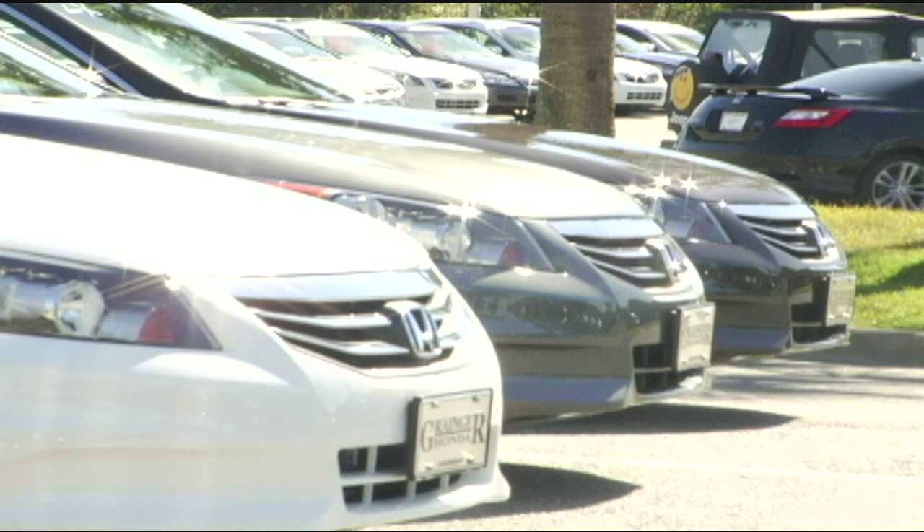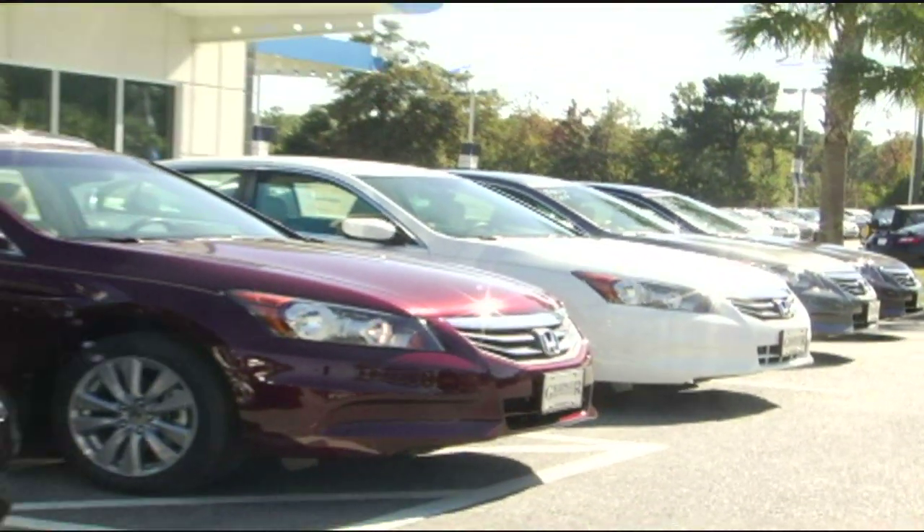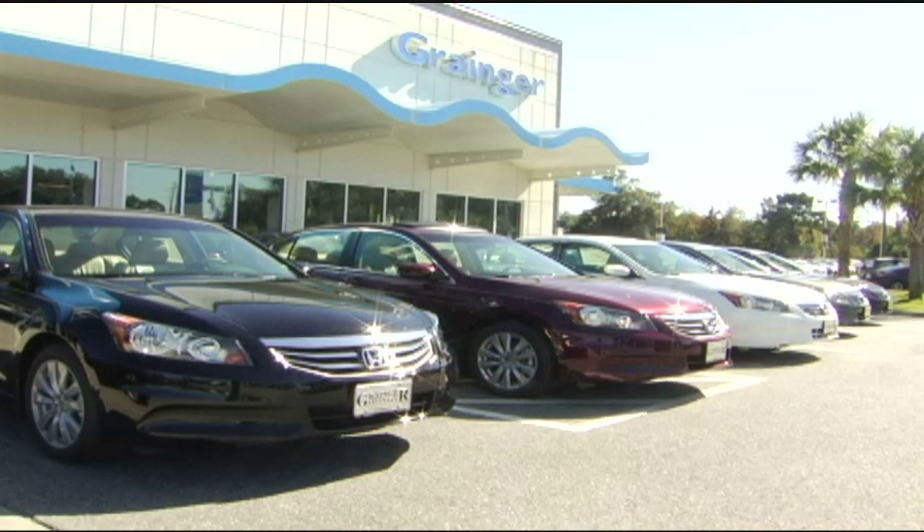You could be driving a Honda. Oh yes you could — driving a Granger Honda.